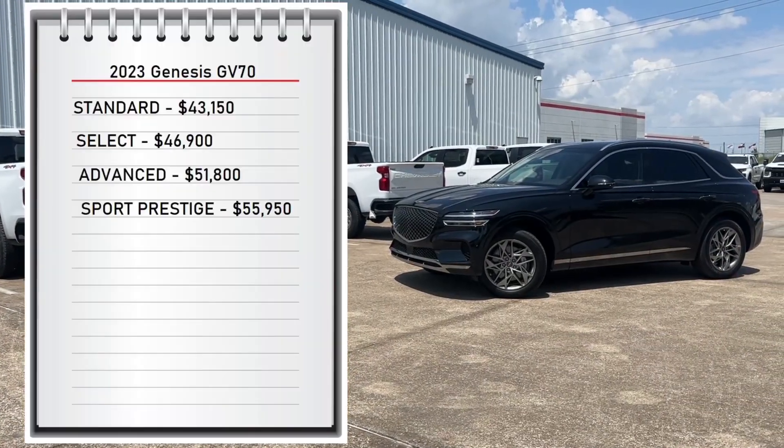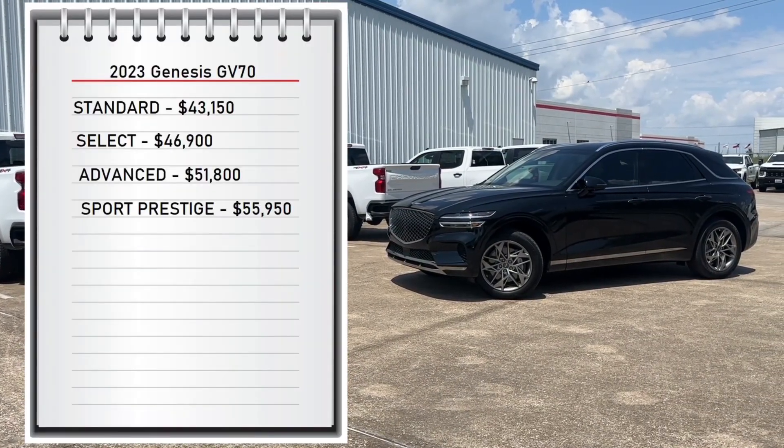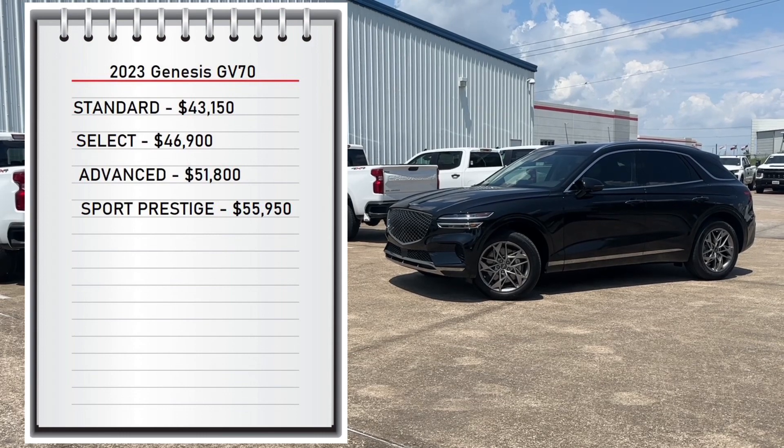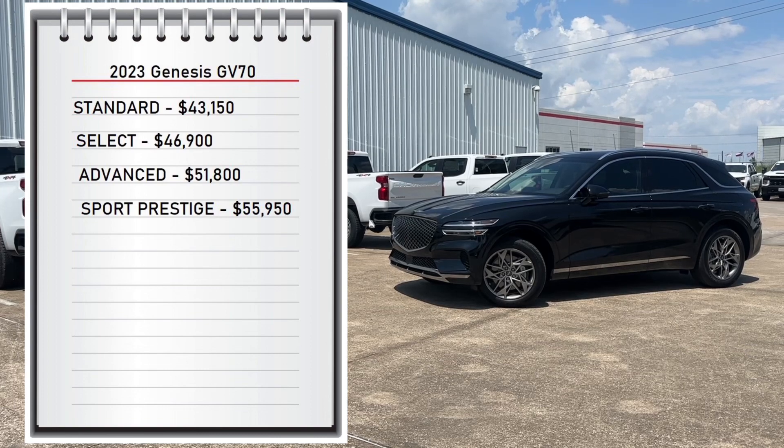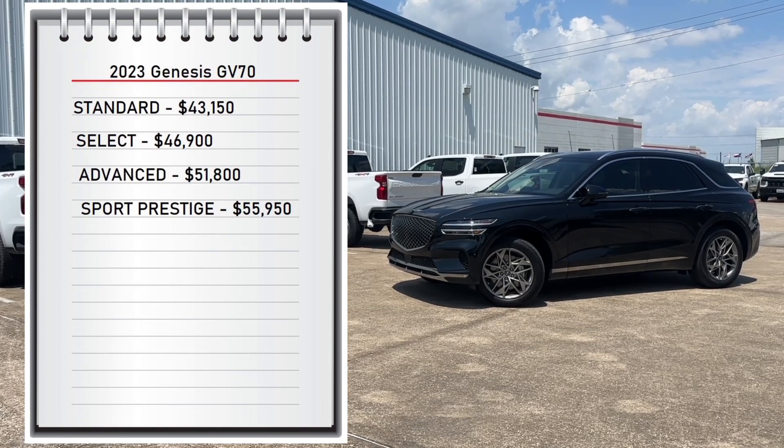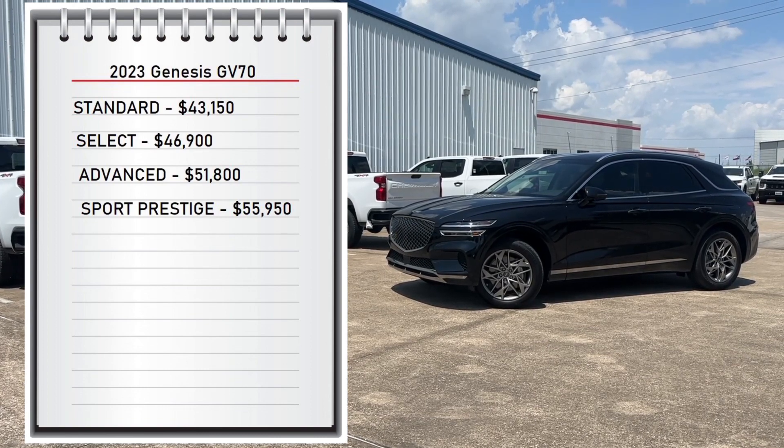First let's start with pricing. The GV70 has three available trims: the Standard that starts at $43,150, going all the way up to $55,950 for the Sport Prestige trim. My tester is the Advanced and has a standard sticker price of $51,800.